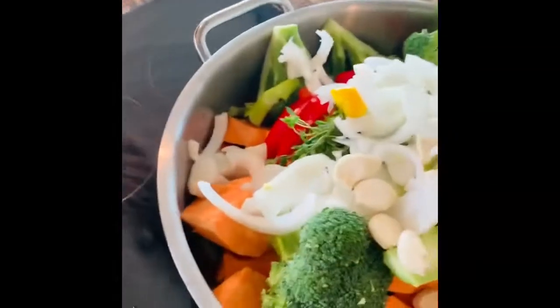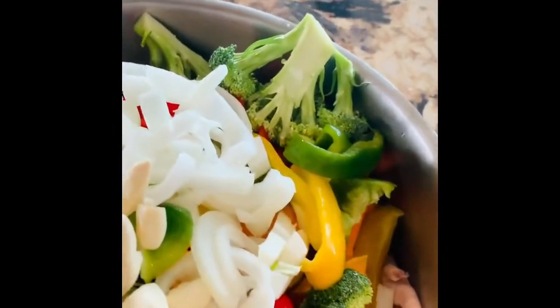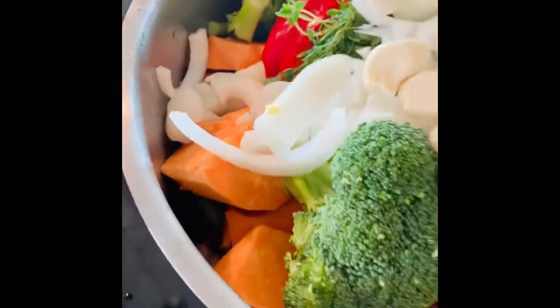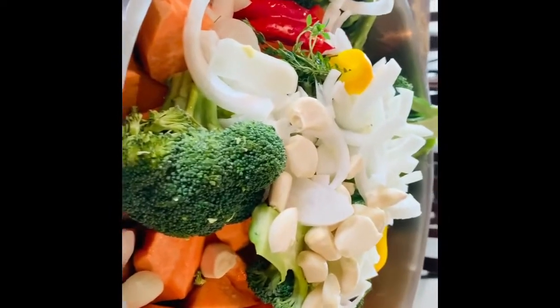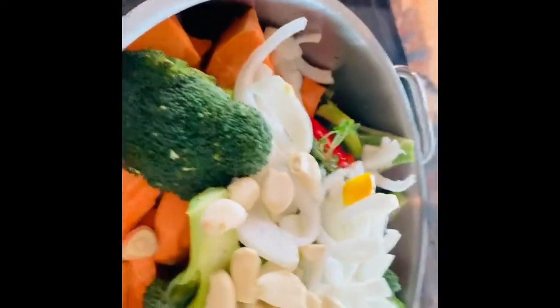I'm just about ready to pour some water in this with all the flavor and cover it so it can start cooking. Honestly, I'm about to be ready to pour the flavor in there with some water so it can start cooking.